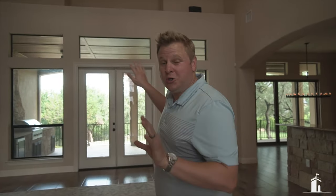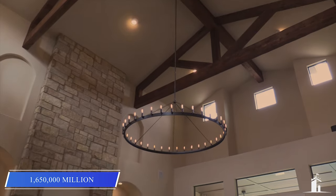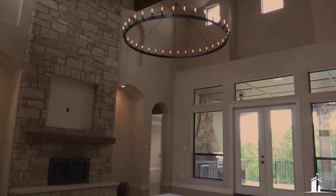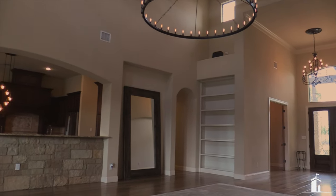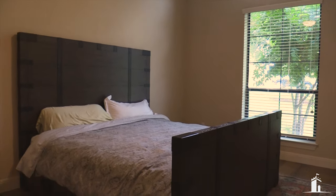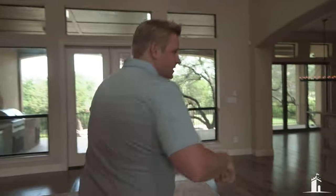Let me tell you a couple cool things about this house before we show you the cool secret fun stuff. This home is going to be listed for $1.65 million. It is in the canyons of Lake Travis. This home is insane — 4,100 square feet, well over an acre, five bedrooms. You got an office, media room, and we'll show you some cool stuff. You got to come see the cool stuff.